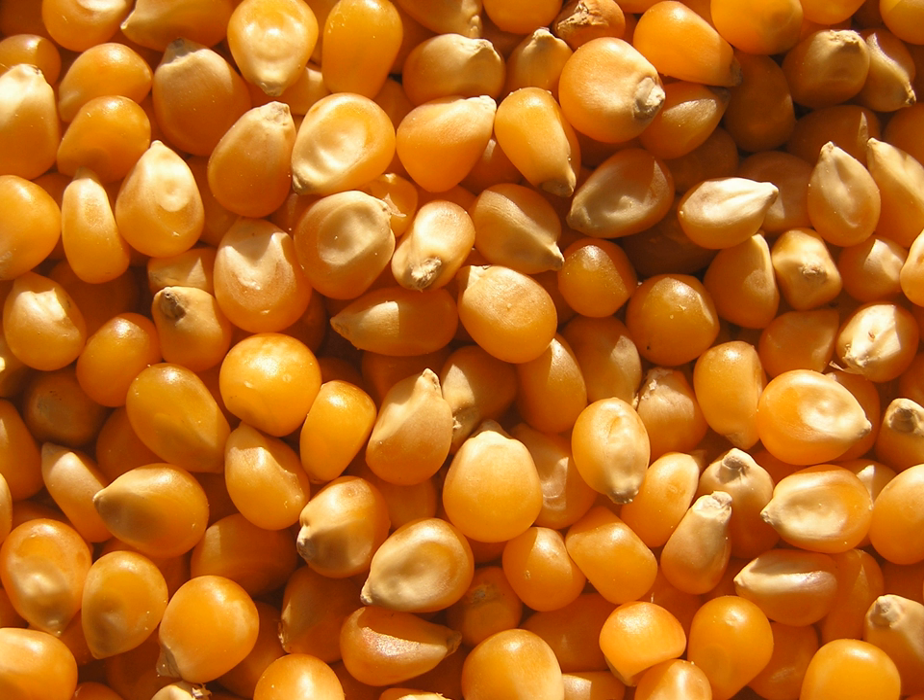Wagasi cheese is a specialty cows' milk cheese of northern Benin made by the Fulani people, and is abundantly available in cities such as Perico. It is a soft cheese with a mild flavor and a red rind, and is often used in Beninese cooking.